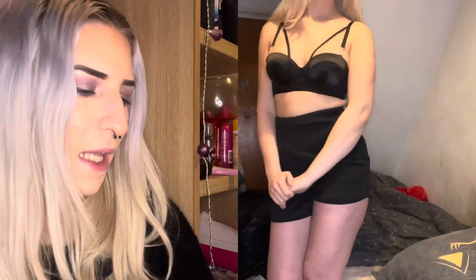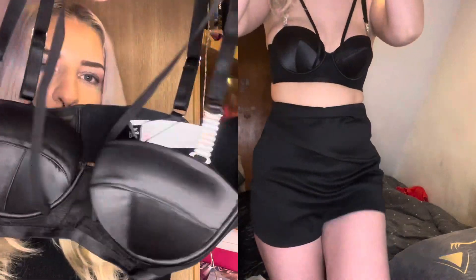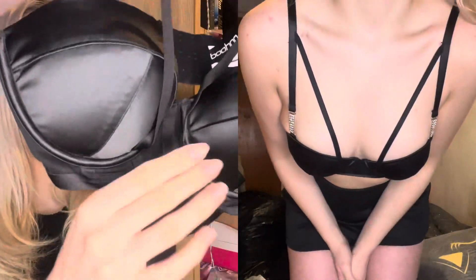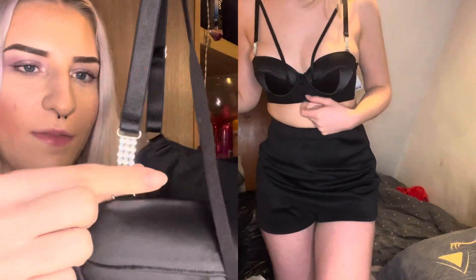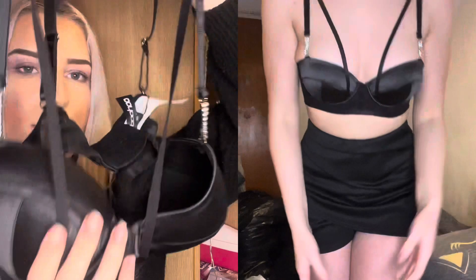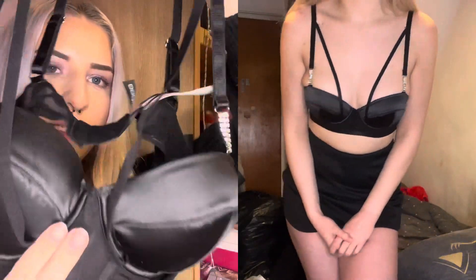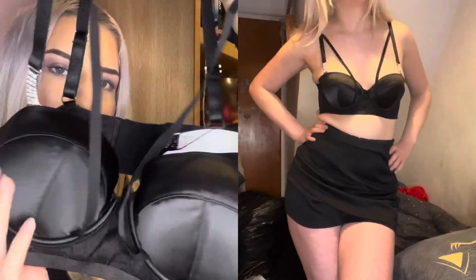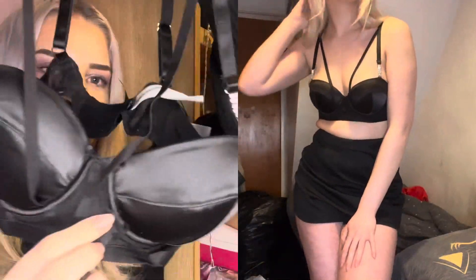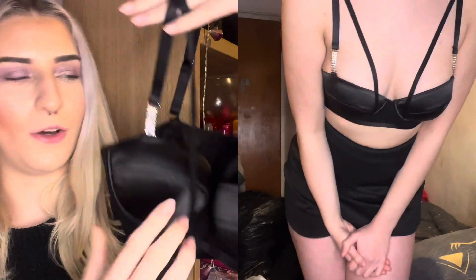Then we've got the premium diamante strapping mesh alchemy bra in black. I also have this one in red — it's good to have it in multiple colours because black goes with everything, but the red is also nice. It's just nice to have that extra little bling detail. You've got the little straps across the chest, the nice satin cups, and then the little mesh bit at the front — it looks really nice on.